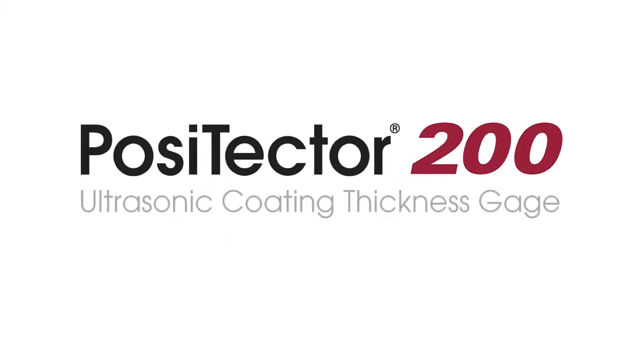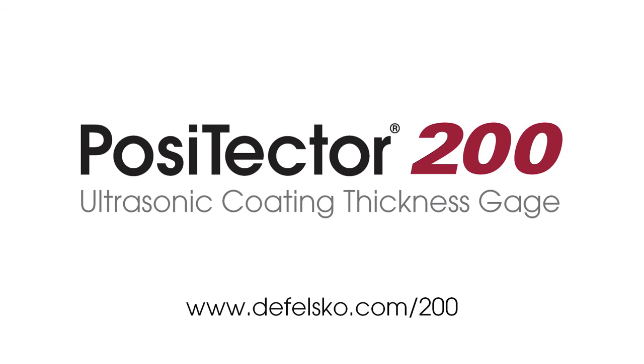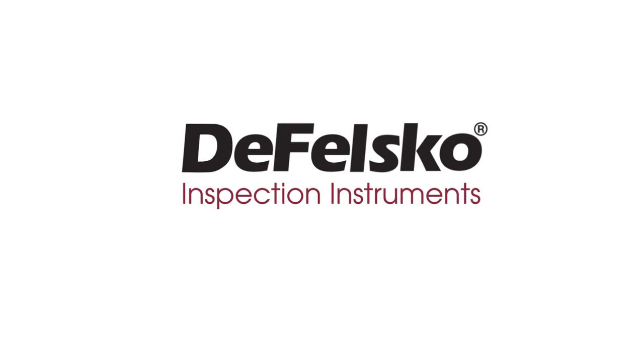For over 25 years, Defelsko has been the leader in ultrasonic coating thickness measurement, manufacturing simple, durable, and accurate gauges. Backed by Defelsko's renowned quality, customer service, and exceptional two-year warranty, the Positector 200 is the ideal choice for measuring coating thickness on non-metals.